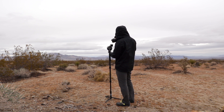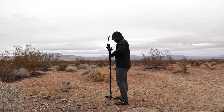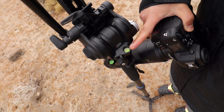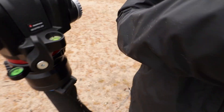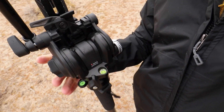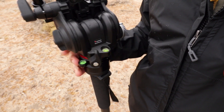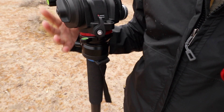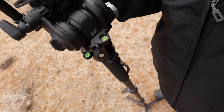Loosen the knob and make sure you're level. There's a bubble level right here, so once you establish your base, put the bubble in the center. Loosen up the knob on the side — this is like a ball head — then make sure it's level. It's a bit hard to show with one hand, but that seems good enough.